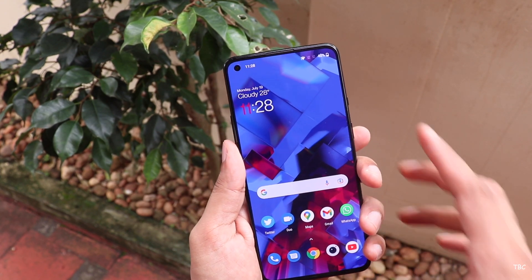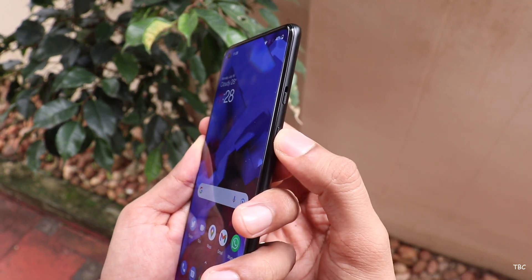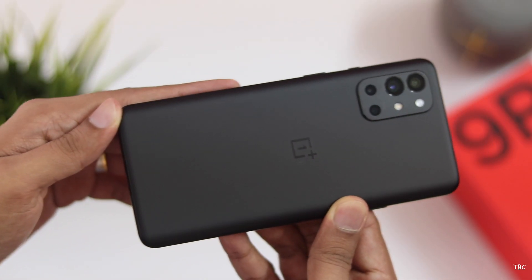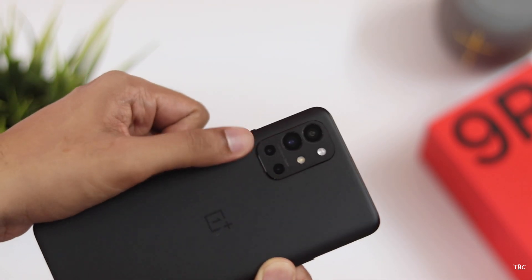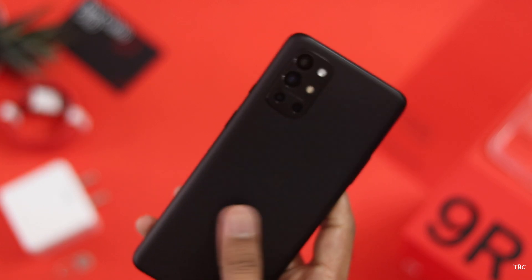The 9R is mainly for people who totally value OnePlus's UI and the cleaner approach it offers. It's a good phone with a lot of great features, but it's not like the OnePlus 7T which was an easily recommendable one.